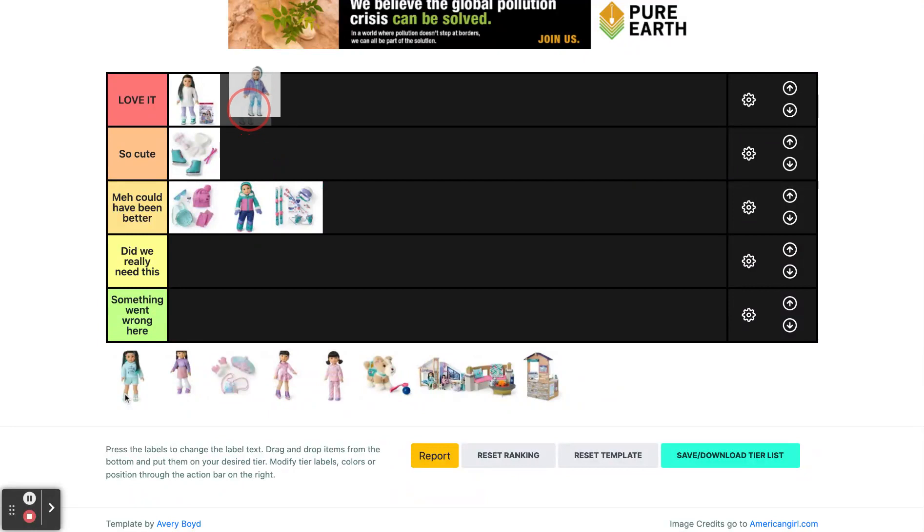Next we have her casual outfit and I love this outfit so much. It's so cute. All the pieces are so versatile — you can mix and match them and they're just adorable.